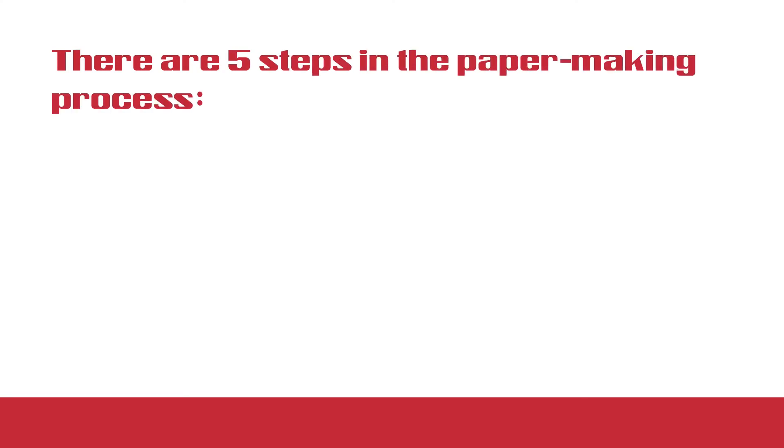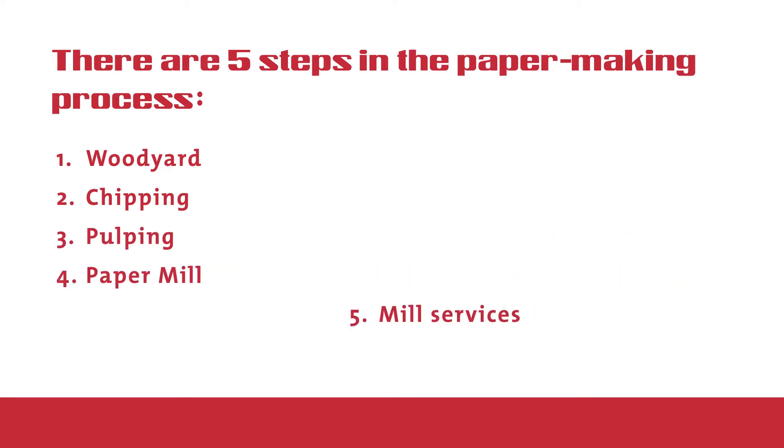There are five steps in the papermaking process: 1. Woodyard, 2. Chipping, 3. Pulping, 4. Paper Mill, 5. Mill Services.